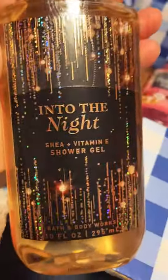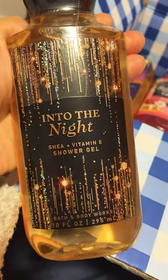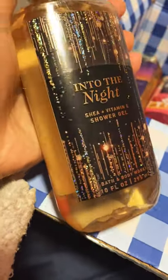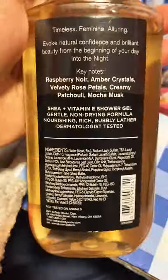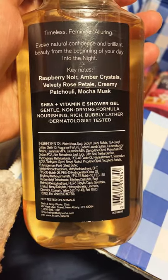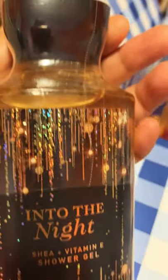Next I have Into the Night. I love this scent so much. I first purchased the travel size mist and fell in love with it, then got the full size mist, and now I got the shower gel. The keynotes for this are Raspberry Nore, Amber Crystals, Velvety Rose Petals, Creamy Patchouli, and Mocha Musk. Very, very nice. And again, we have the matching cap, which is a metallic black color.